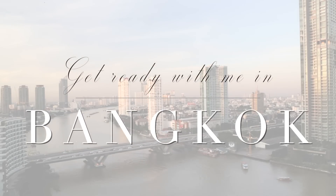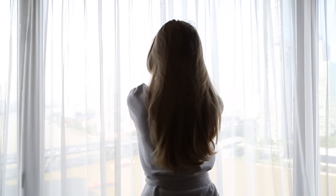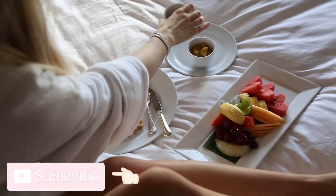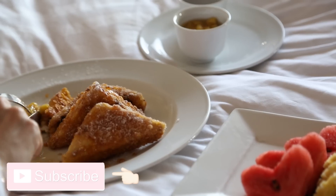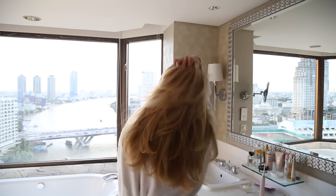Hi everyone and welcome back to my channel. As some of you may know, I was in Thailand recently, so I thought I'd film a video showing you how I got ready for a day out in Bangkok. I started the day with breakfast in bed — I was staying at the Shangri-La hotel and the breakfast was amazing. Here I'm just having some French toast and a plate of fruit.